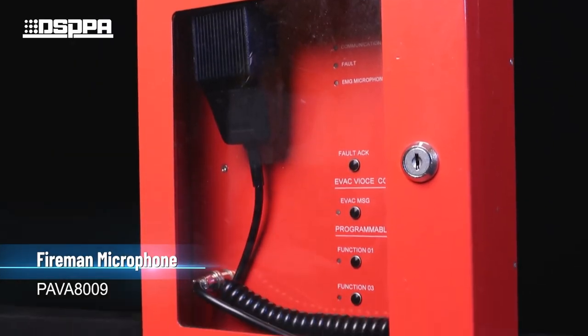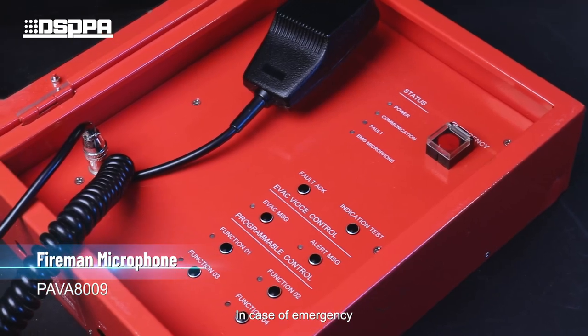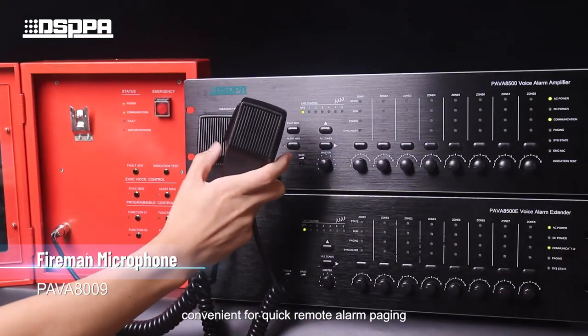The fireman microphone is designed for emergencies, making it convenient for quick remote alarm paging.